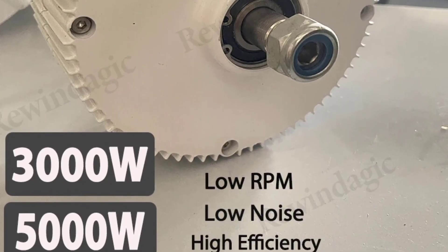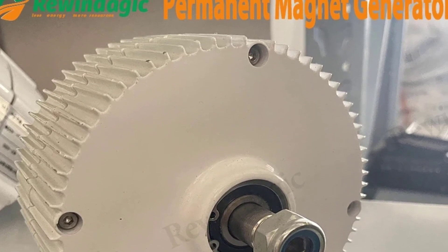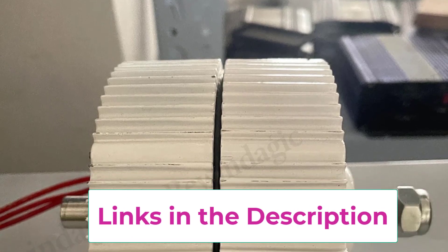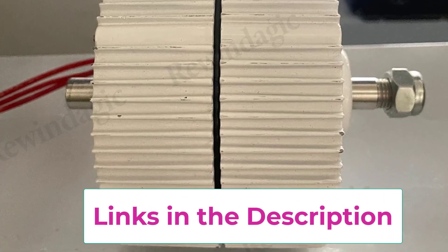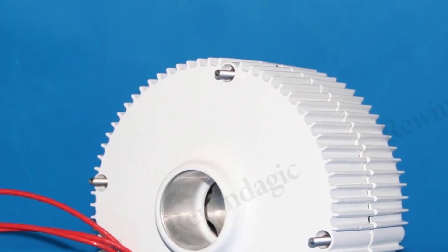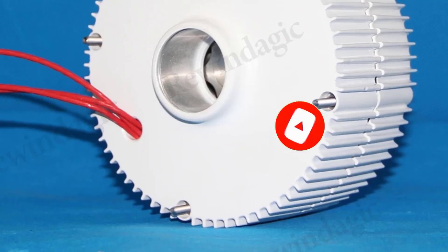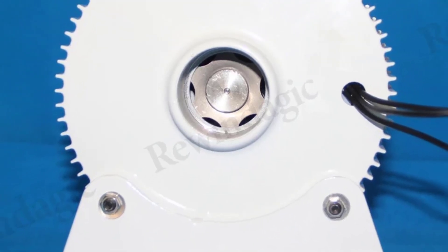This design ensures long-term reliability and low operational costs, making it a durable choice for continuous energy generation. With double shafts, this generator can be used in both wind and water turbine systems, providing versatility for various renewable energy setups. Available in 12V, 24V, and 48V configurations, it can be tailored to suit different energy needs, with the 48V version ideal for larger installations. It offers a reliable, low-maintenance, and environmentally friendly way to produce electricity from natural resources.